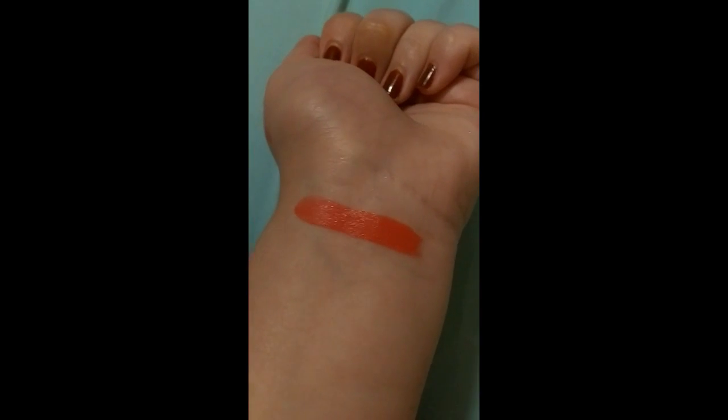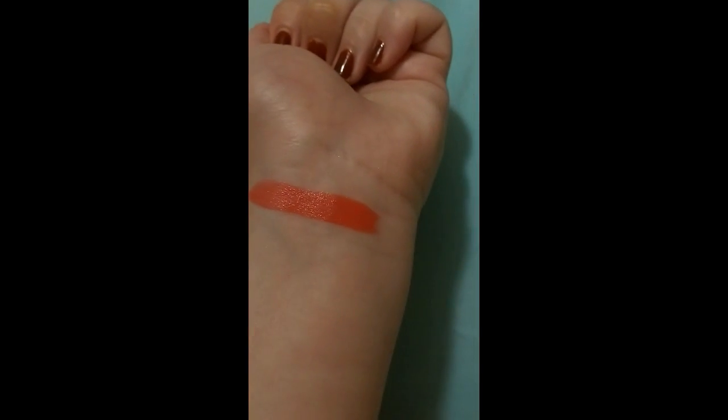First I have the CoverGirl lipstick in the shade Sweet Tangerine 285. It's a pretty average lipstick — it doesn't have amazing staying power, but it's pretty good for the price. This is the only CoverGirl lipstick I have; I don't think they have a very good color range, so I don't wear it too often.